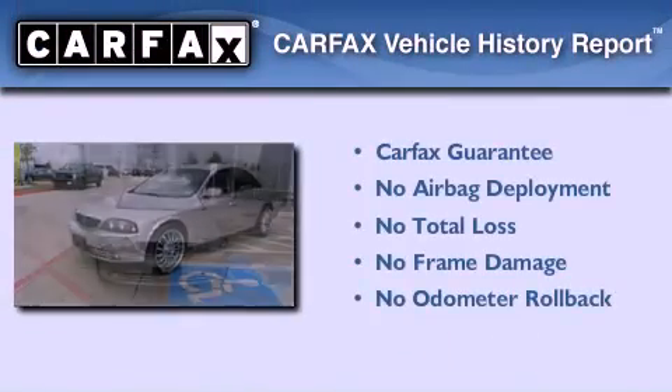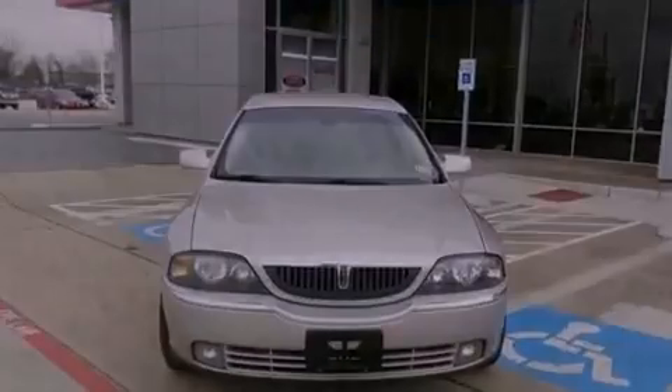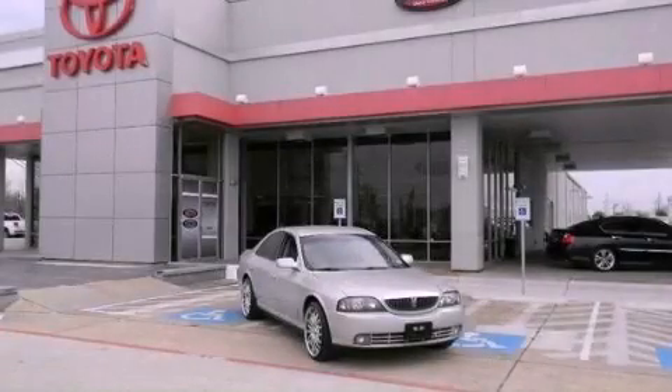Not to mention that this Lincoln qualifies for the Carfax buy-back guarantee. We hope you found this video informative. Please contact us today.